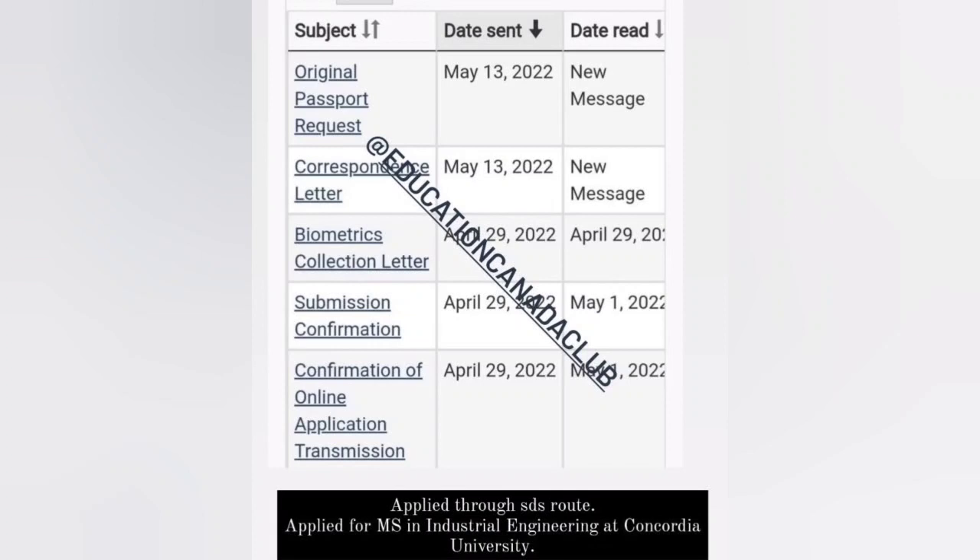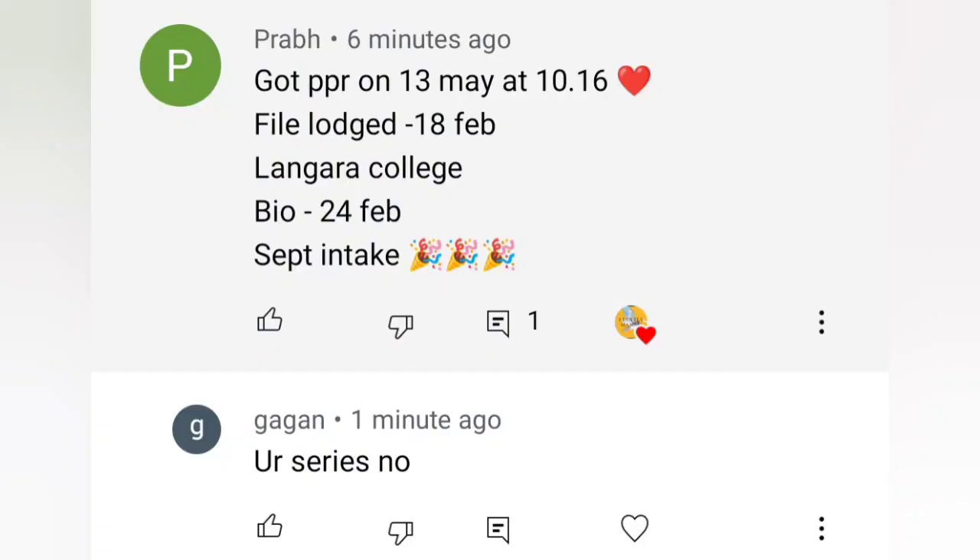Next one: confirmation of online application April 29th, submission confirmation same day, BCL April 29th, correspondence letter May 13th, and original passport request received May 13th. Applied through SDS route in MS Industrial Engineering at Concordia University.